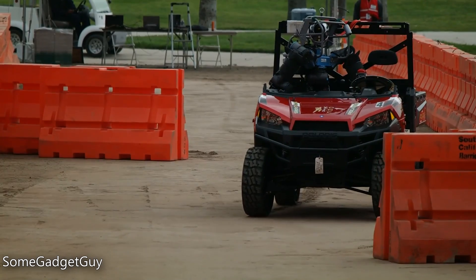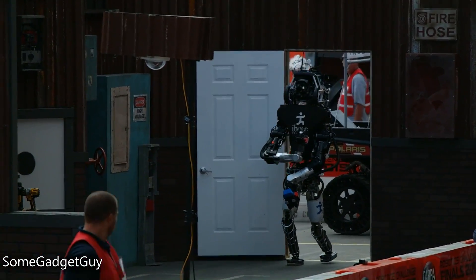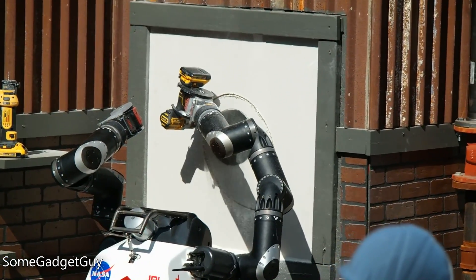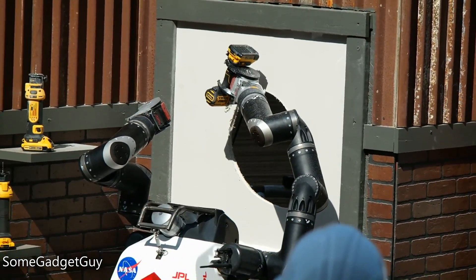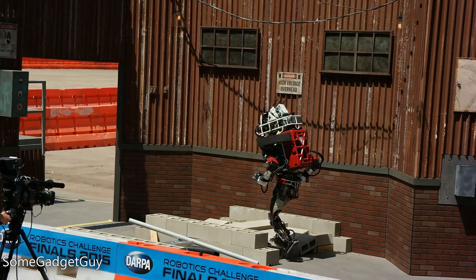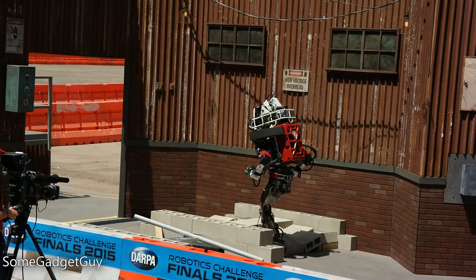This year's challenge course was designed to simulate a small disaster. Robots had to operate a small Polaris all-terrain vehicle around obstacles, exit the vehicle, open a door, find a valve and turn it off, use a power tool to drill a hole in a wall, flip a switch, navigate over uneven terrain covered in debris, and climb some stairs. The robots were given an hour to accomplish all of these tasks, and robot operators also had to deal with severely degraded communication, simulating poor conditions in the middle of a disaster. Each robot had to be responsible for a large amount of autonomous operation.